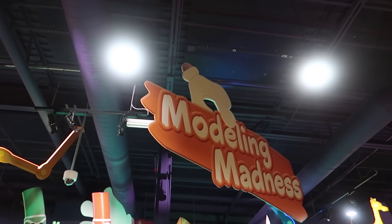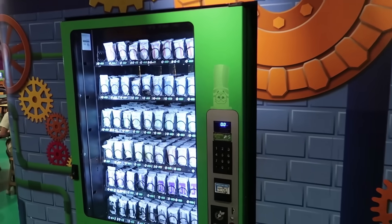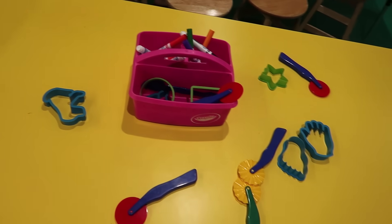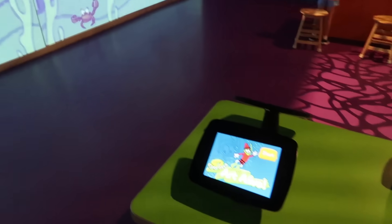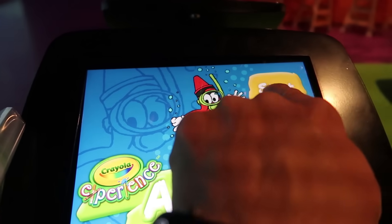There's a section called Modeling Madness where you can come and get your own clay — you do have to pay for it. You can use all the different tools on the tables to shape your clay. This section also has iPads called Art Alive, where you draw something and it goes up on the screen. What do you guys say we draw something?